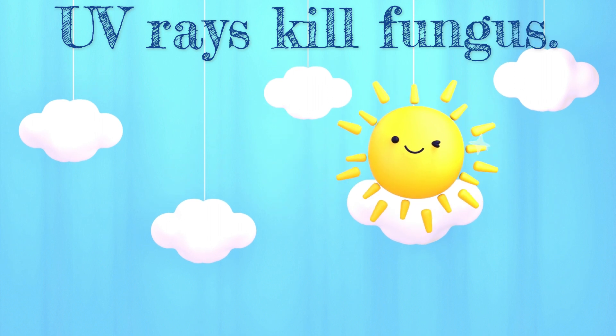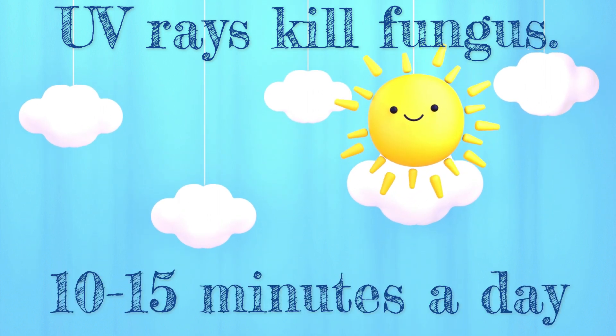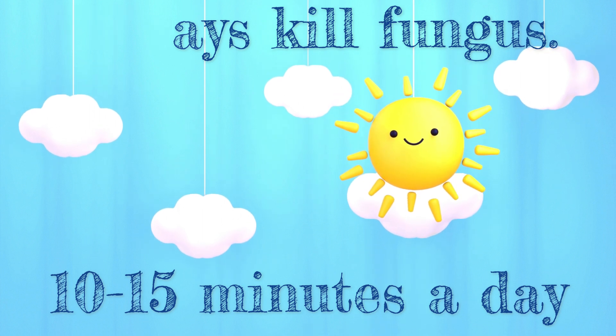Another important remedy is the sun. UV rays are a fungus killer. Every day, try to expose your feet to the sun for 10 or 15 minutes.